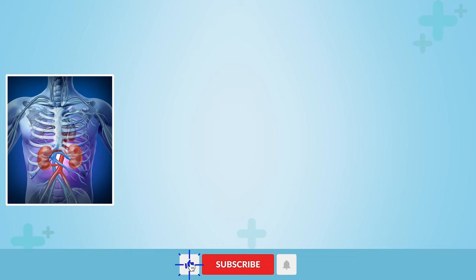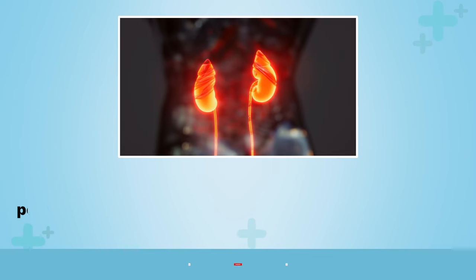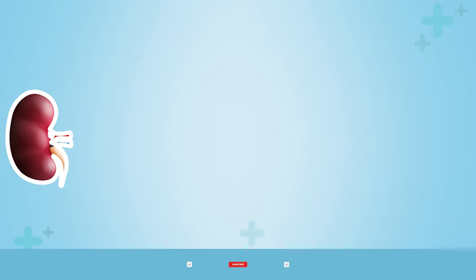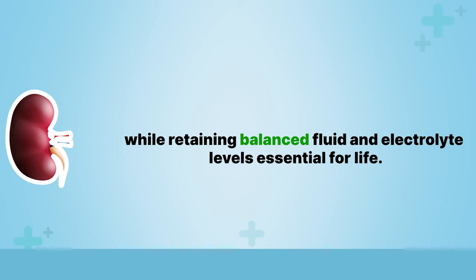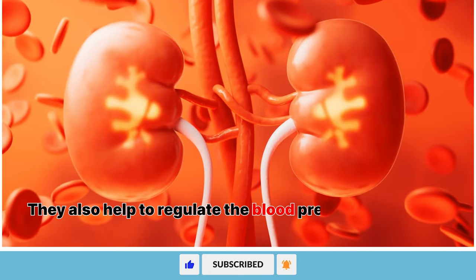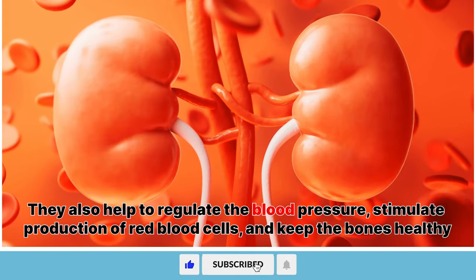The kidney is one of the most important organs in the body, performing numerous essential functions such as filtering waste and toxins from blood while retaining balanced fluid and electrolyte levels essential for life. They also help to regulate blood pressure, stimulate production of red blood cells, and keep the bones healthy.